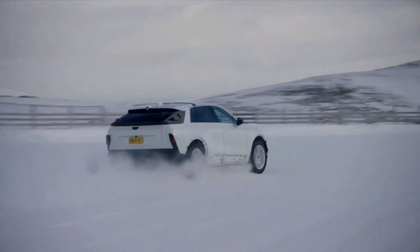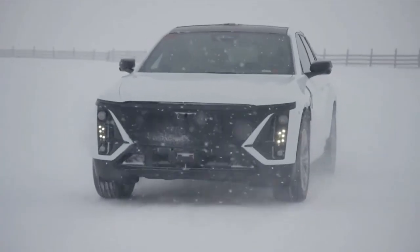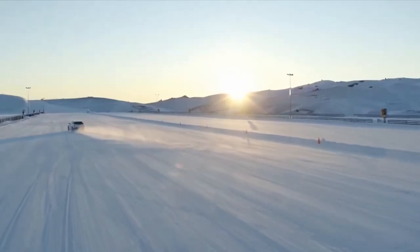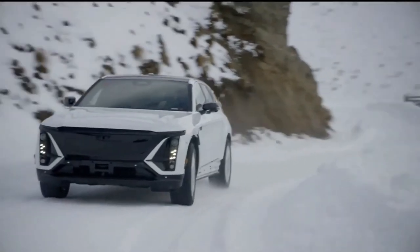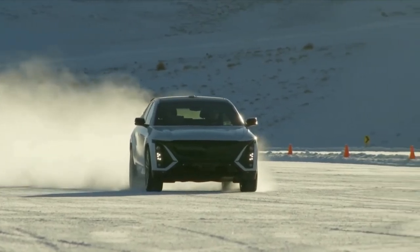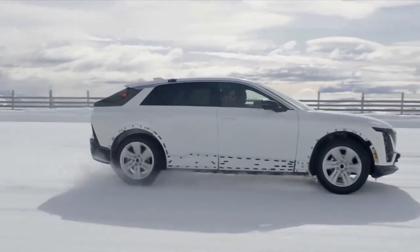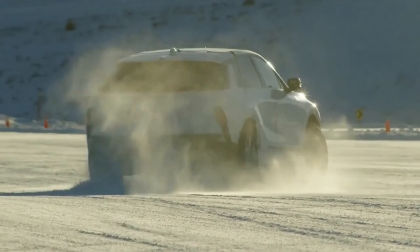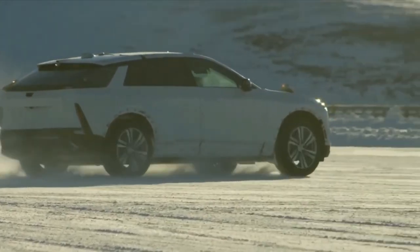Beneath the hood is a 19.2-kilowatt onboard charger, which GM claims is best in segment, but also prevents the front area from being used as a frunk or front trunk. The charger, which is standard at launch but will be optional following the 2023 model year, enables up to 52 miles of range to be added per hour using a level 2 home charger. When using a DC fast charger, only 10 minutes is needed to add 76 miles of range, and 195 miles can be added in 30 minutes.